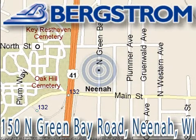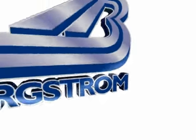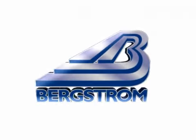This vehicle won't be here long, so call our professional sales staff today to schedule an appointment and you'll get a great deal.